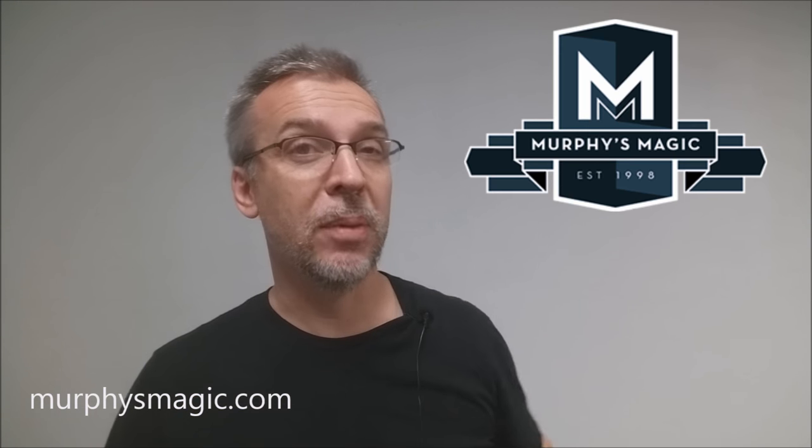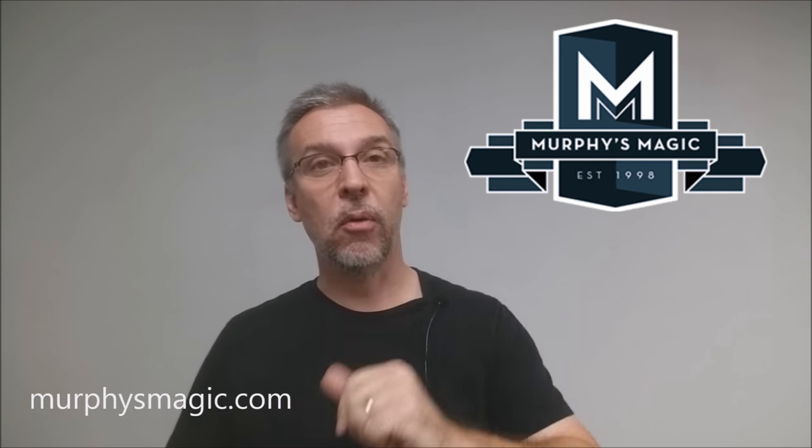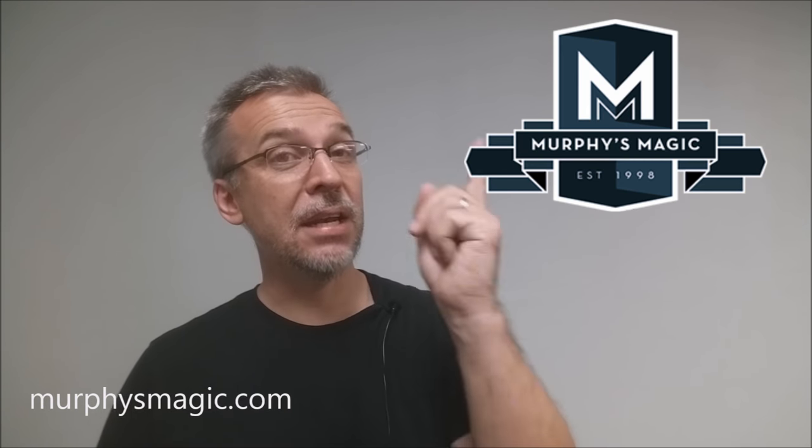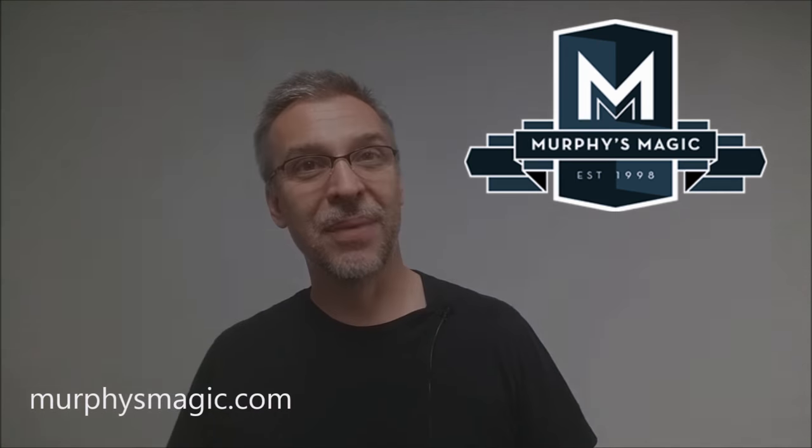That is my review for the Case from the Sans Minds Creative Labs. As always, I want to thank Murphy's Magic for providing this for me so I can review it for you. If you'd like to purchase it for yourself, you can find it from your favorite Murphy's Magic dealer. Thanks, bye.